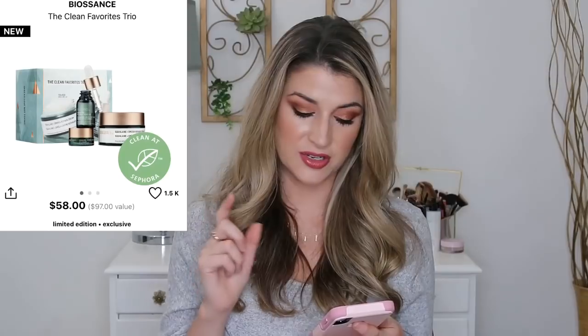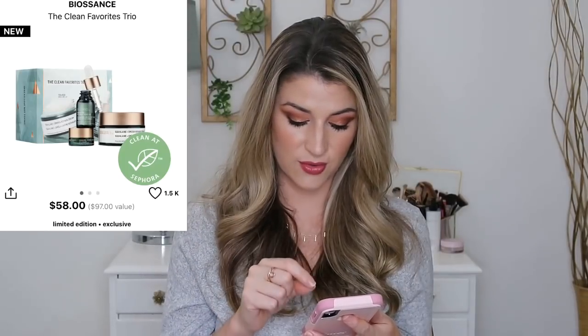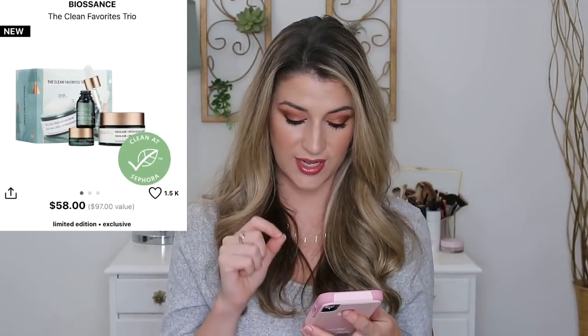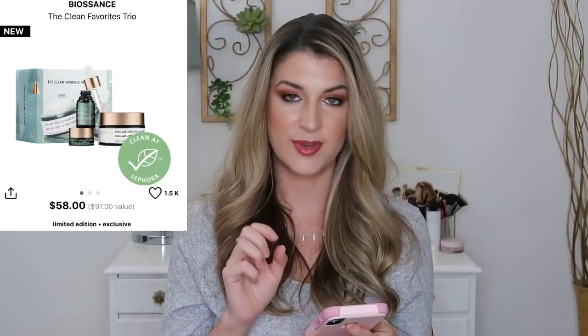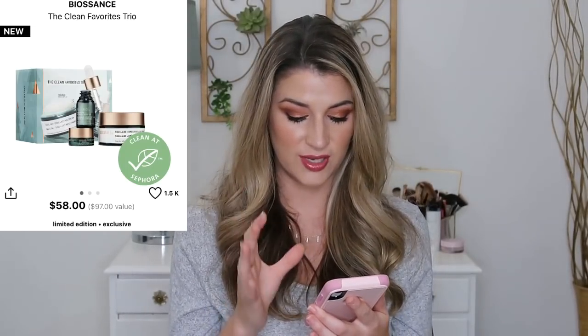You're getting a full size of that moisturizer plus deluxe sizes of the rose oil and the squalane marine cream eye cream, which I haven't tried but I've heard great things about. I heard a lot about the rose oil — I'm dying to try that. I'm just getting into facial oils; I love the Herbivore Phoenix oil. But this kit is a really great buy at $58 — it's a $97 value, and the moisturizer alone I remember paying in the $50 range, so you're getting the deluxe samples basically for free.